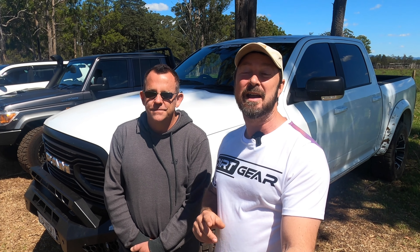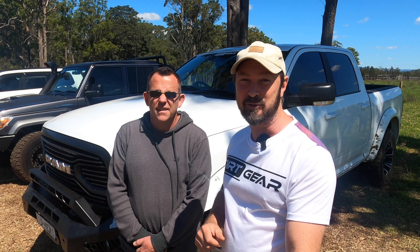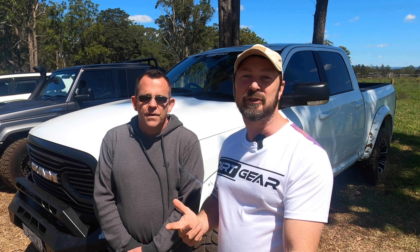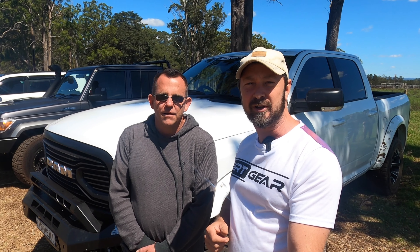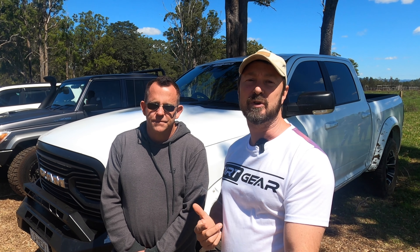We thought we'd give the Ram a run against some of the other very popular trucks out there. We've got Mark's Land Cruiser 79 — it's pretty new, a couple of months old. He's done a few little things. They run a single-turbo intercooled V8, 4.5-litre, about 151 kilowatts and about 400 newton-metres of torque.